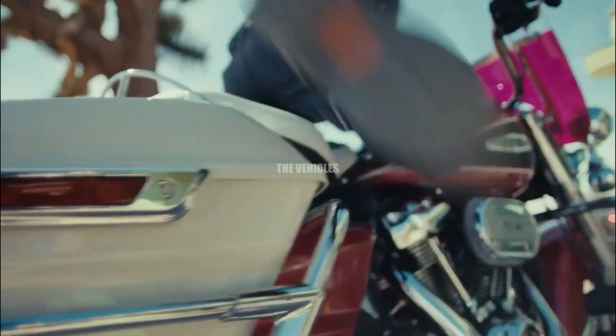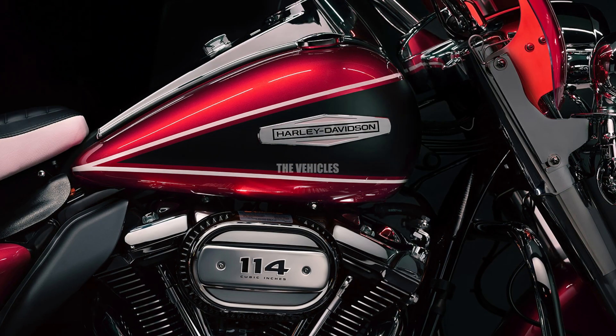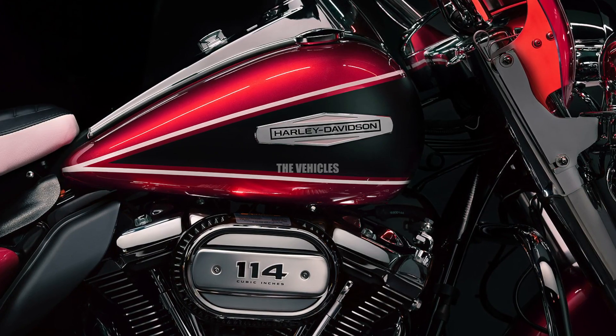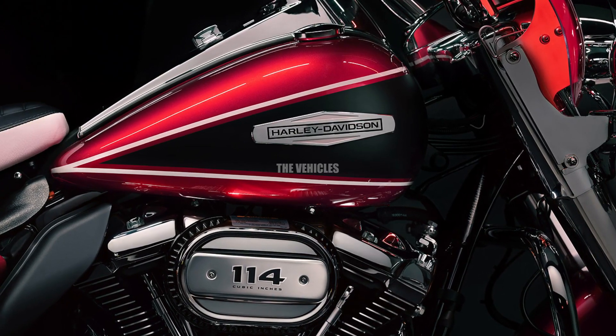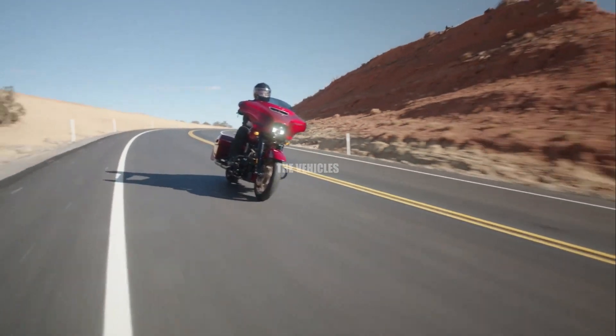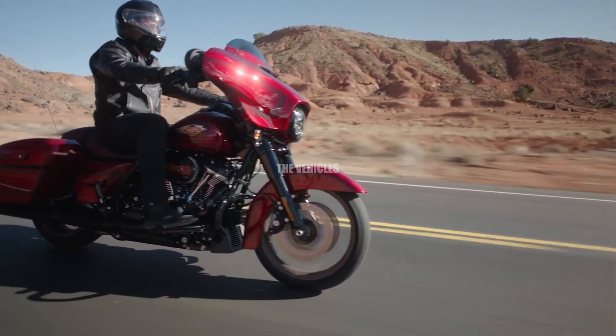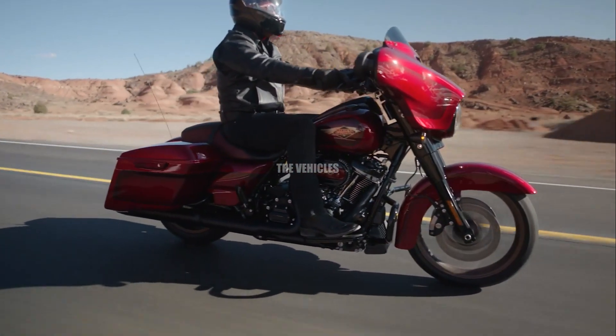HD also added a Birch White pinstripe to the fuel tank, separating the primary colors from the black denim trim, along with a period-inspired Harley-Davidson tank badge. Icons Motorcycle Collection graphics and laser-etched serial badges adorn the fuel tank console.